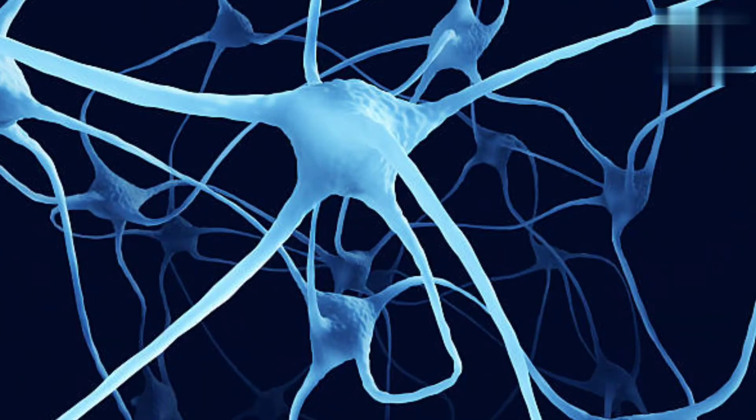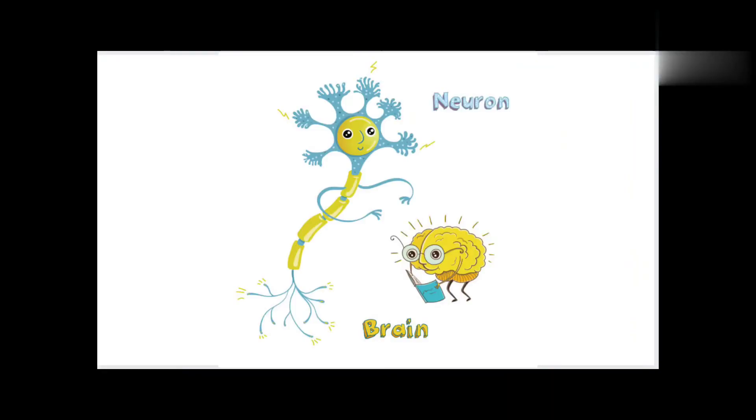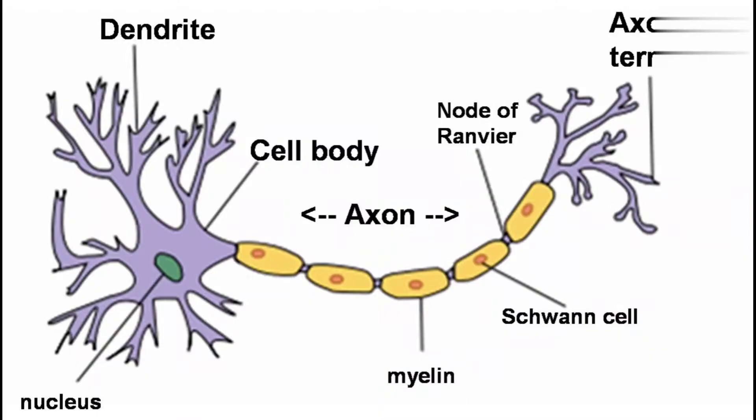Talking about the nervous system, the fundamental and basic unit of the nervous system is the neuron. In this neuron there are three parts: dendrite, cell body, and axon. Looking at a diagram, there are dendrites, then there is a cell body.